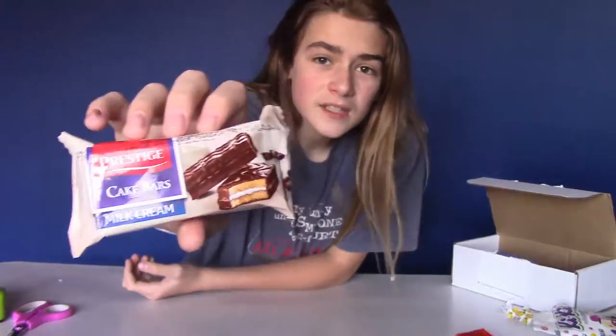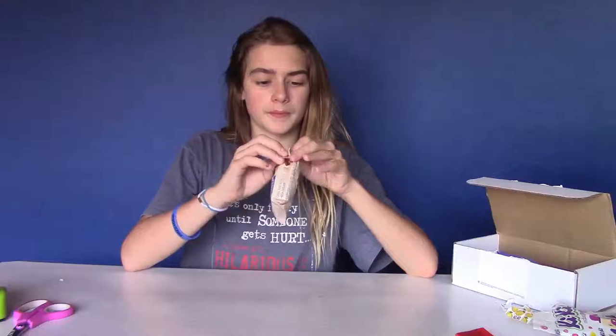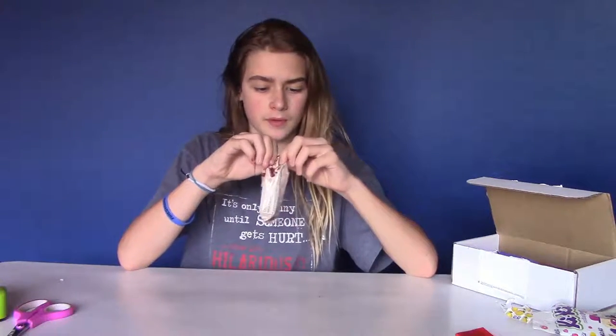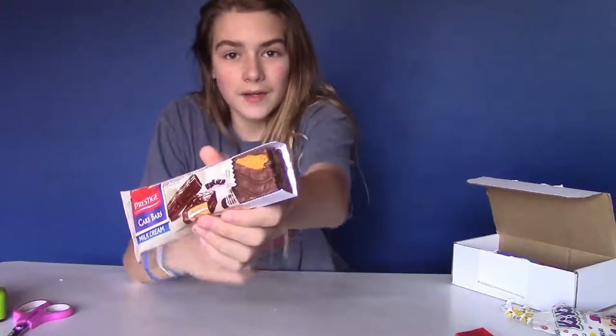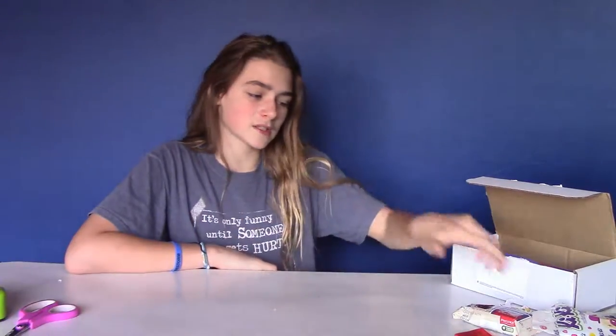I don't know if anything can beat that, but up next we have Prestige Cake Bar — milk cream. I'm gonna open her up and see what type of wonder is in here. Oh yeah, look at that — doesn't that look good? Now I'm gonna take a bite. Oh my goodness — it tastes like a moon pie but without being stale or artificial. That's my best description. This is the true moon pie. I'm gonna go with an 8.5.